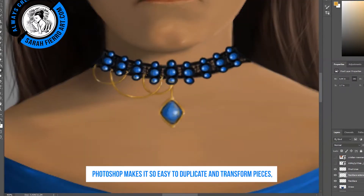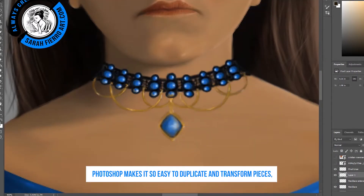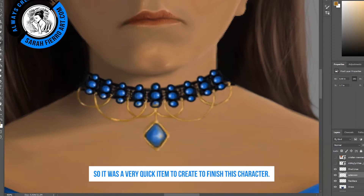Photoshop makes it so easy to duplicate and transform pieces, so it was a very quick item to create to finish this character.